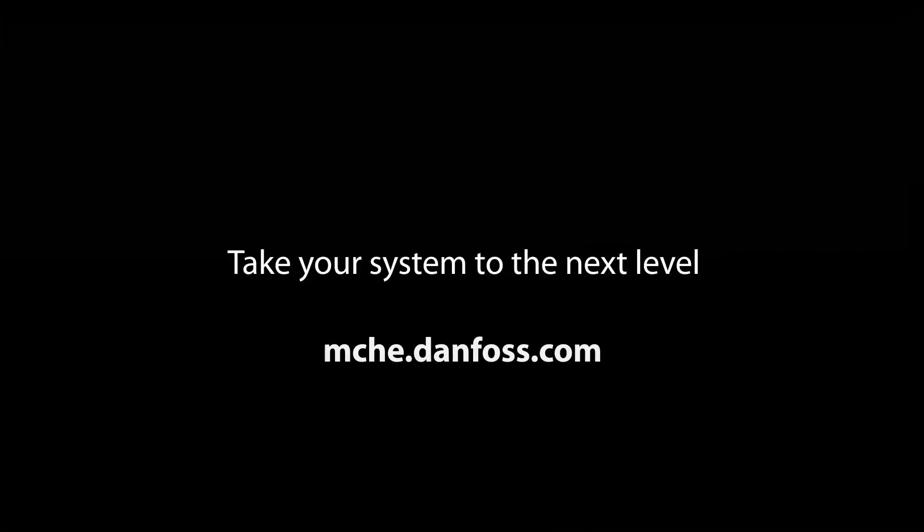If you want to know more, check out our webpage or reach out to one of our representatives. We're ready to help.